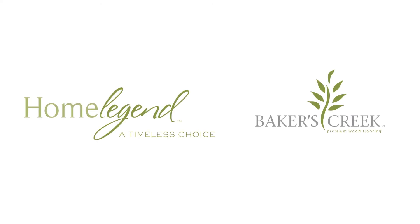Home Legend and Baker's Creek — let us show you what our flooring can do for your home. Thank you.